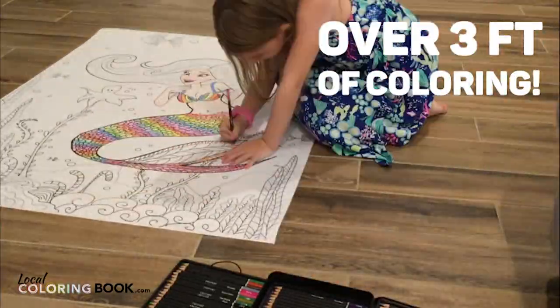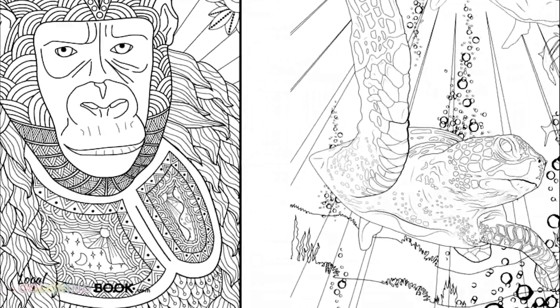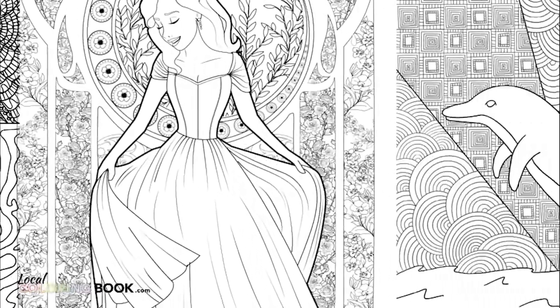We've got a bunch of different options to choose from, all original artwork. We've got the mermaid, the unicorn, the elephant, the gorilla, the turtle, the lion, the tiger, the dragon, the penguins, princess, and last but not least, dolphin.